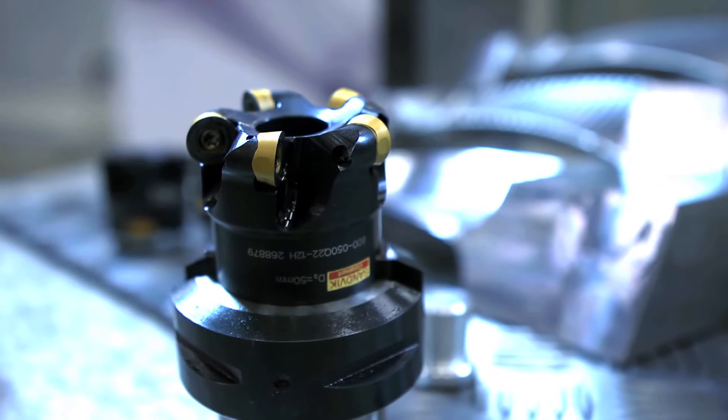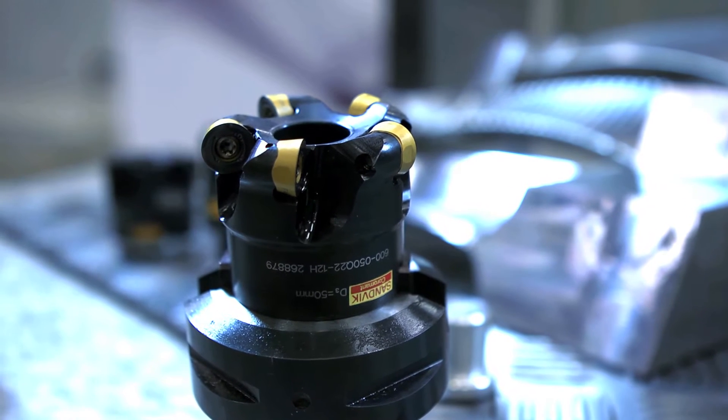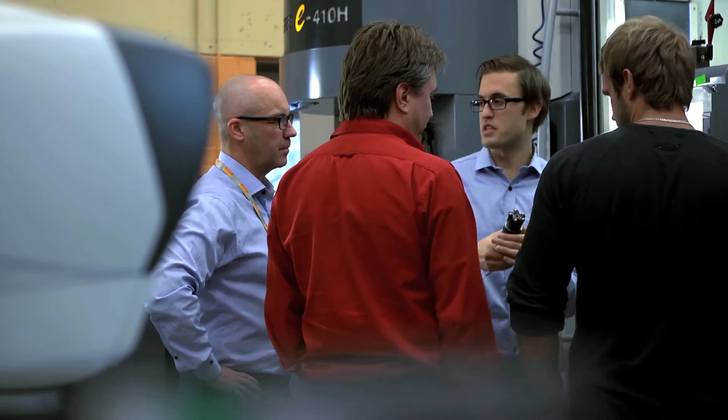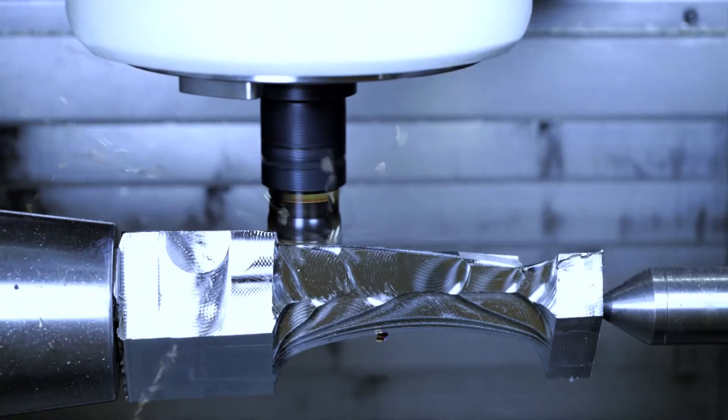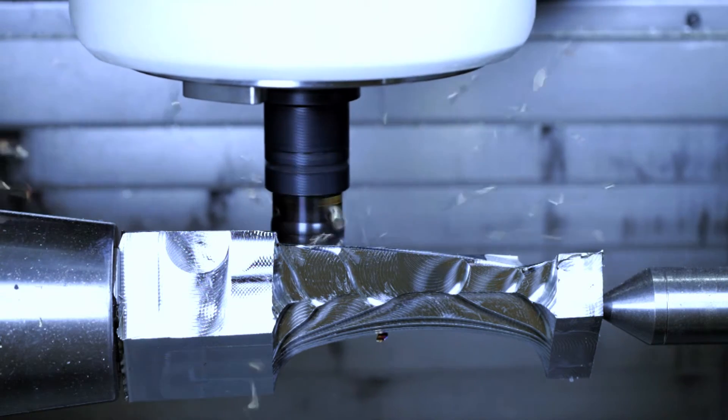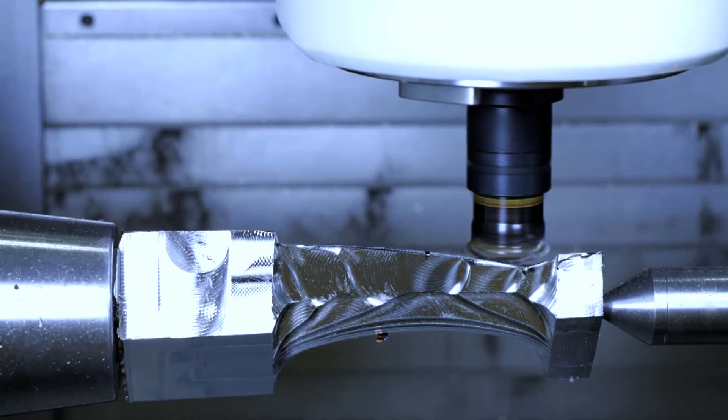A good example of this is when the Coromil 600 was developed — a project where our people from product development and application development worked together with key customers to create a brand new tool. Coromil 600 is a concept that has taken the approach of a component solution, which in this case is a turbine blade.